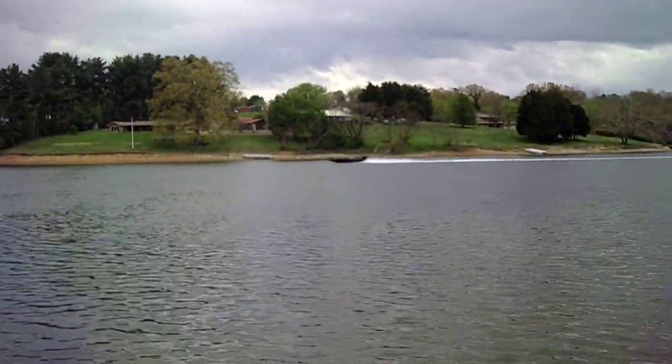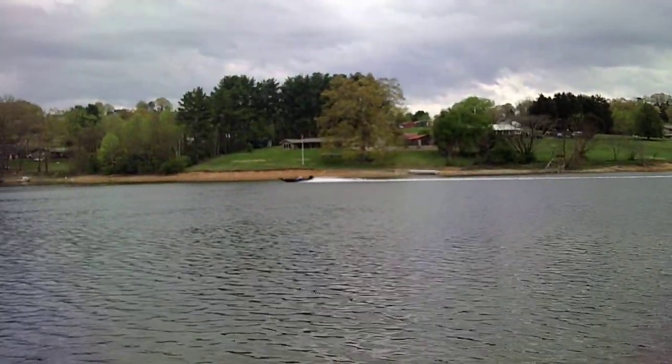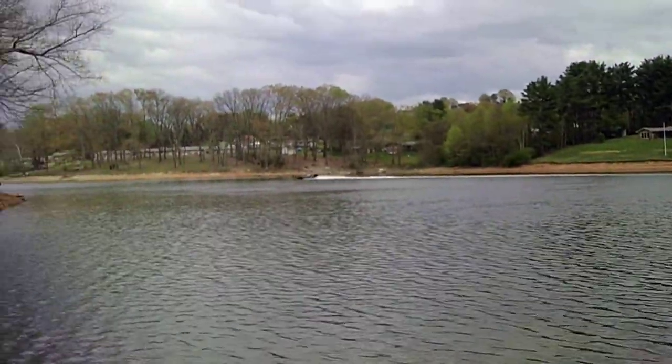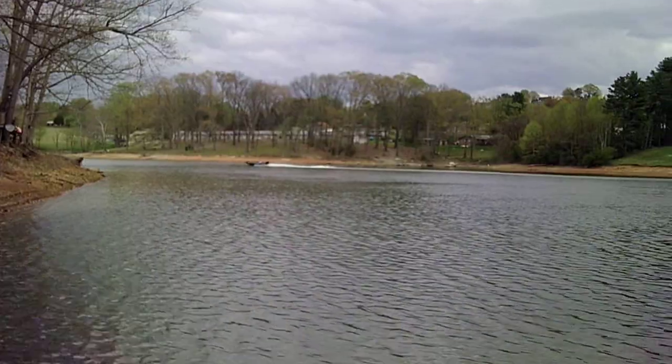Hello everybody. Thought I'd get a video of that boat — a bass boat moving pretty good, here on Cherokee Lake.